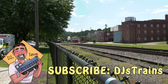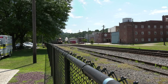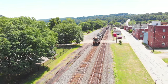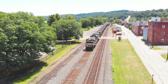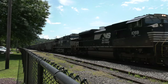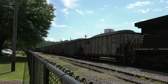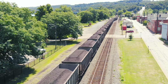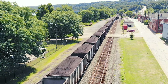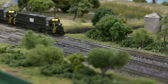Hey, this is DJ from DJ's Trains on YouTube. One of the most awesome catches for rail fans is the coal train, ranging between 115 to 150 cars, and weighing between 15 and 20,000 tons. These monsters are awe-inspiring to watch, kind of fun to run as an engineer, and they're fun to model on our layouts.